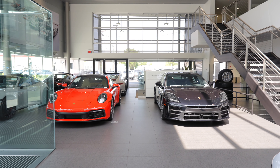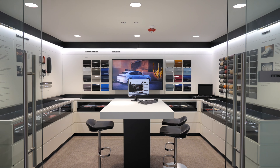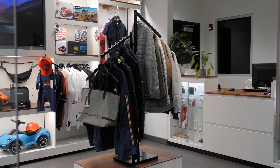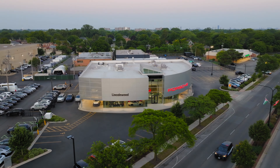During your visit, we invite you to enjoy the unparalleled experience and amenities that our 45,000 square foot Porsche Center offers. Thank you for choosing Porsche Lincolnwood as your service destination.